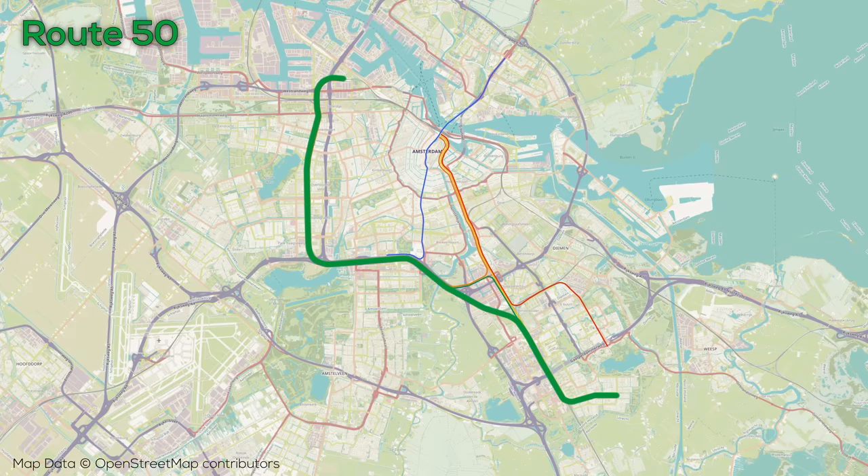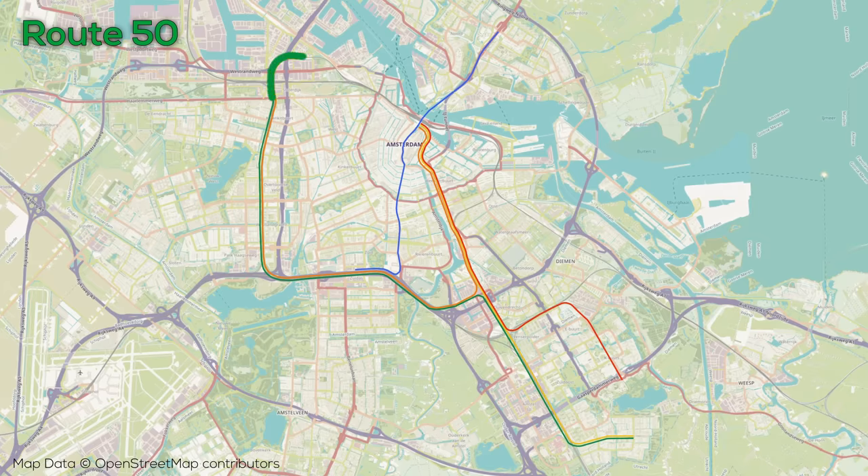The green-colored Route 50, at just over 20km, is the longest line in the system with 20 stations. The line runs from the Ring Line onto the East Line as with the orange line, but instead turns south to run along with the yellow line to Gaasperdam.